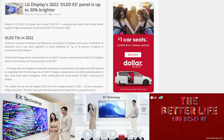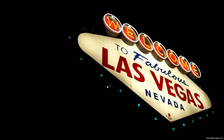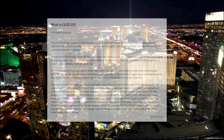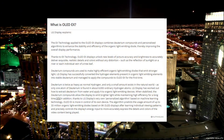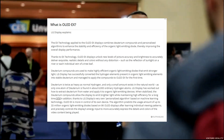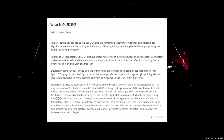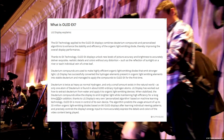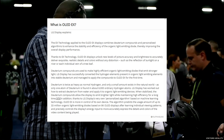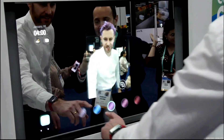So what is OLED EX and how does it differ from your current OLED panel at home? LG Display explains: the EX technology combines deuterium compounds and personalized algorithms to enhance the stability and efficiency of the organic light-emitting diode, thereby improving overall display performance. Thanks to EX technology, OLED EX displays unlock new levels of picture accuracy and brightness to accurately deliver exquisite, realistic details and colors without distortion — such as the reflection of sunlight on a river or each individual vein on a tree leaf.